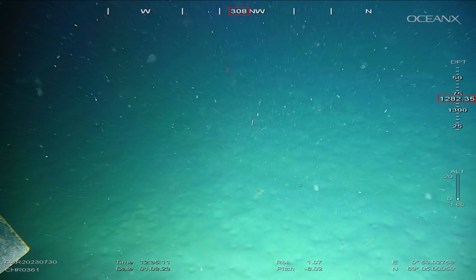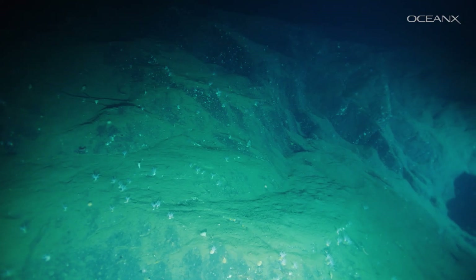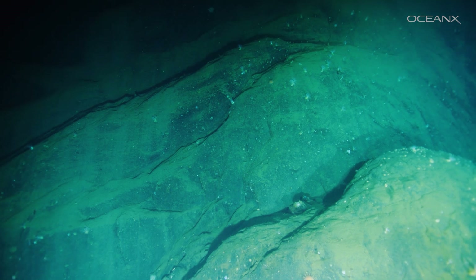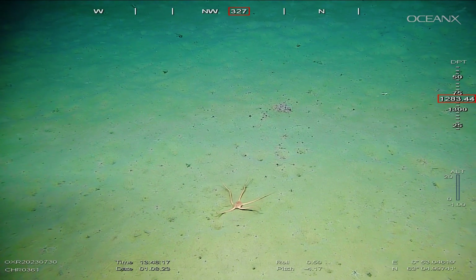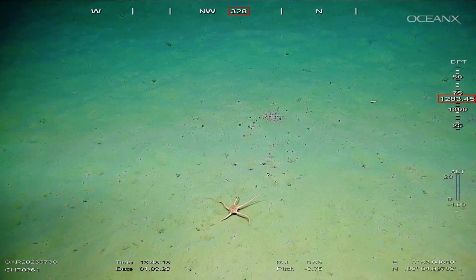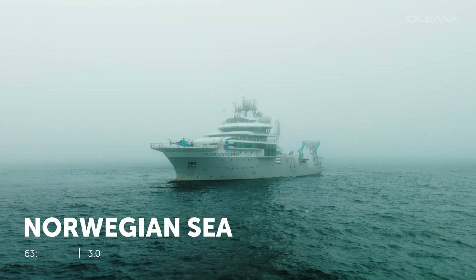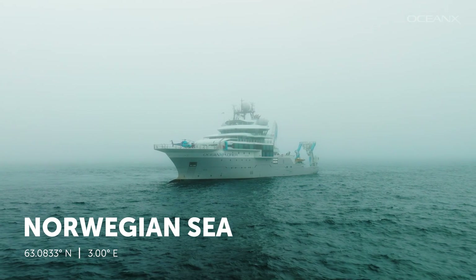In this group, on this vessel, we are the first people to see this specific place. It's a little bit like being one of those early explorers when you had a white map of the world and you could go there and say, well, this is something that nobody has ever seen before.